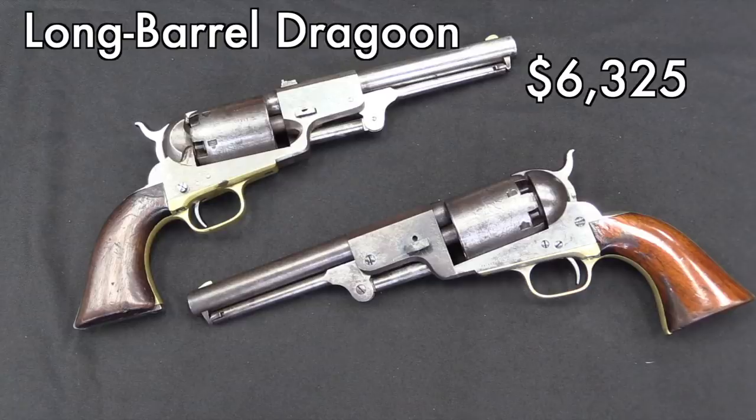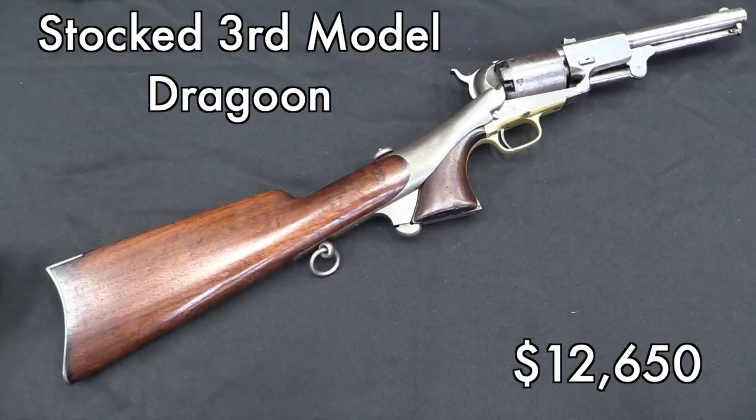Moving on to some Dragoons — I went through a whole bunch of Dragoons. Starting with this one, the top one in the picture: you'll notice it actually has the rear sight out on the barrel instead of being a notch cut in the hammer. This is the long-barreled version, 8 inch instead of 7.5, for about $6,300. Dragoons are not the most popular of Colt percussion revolvers, but they are pretty cool. The highest priced one from this auction was the third model with a shoulder stock — $12,500. It's a rare variation, it's a cool gun, and that doesn't surprise me all that much.